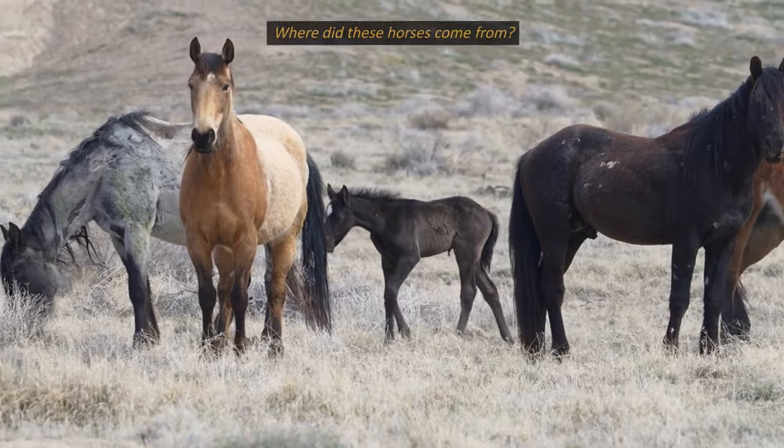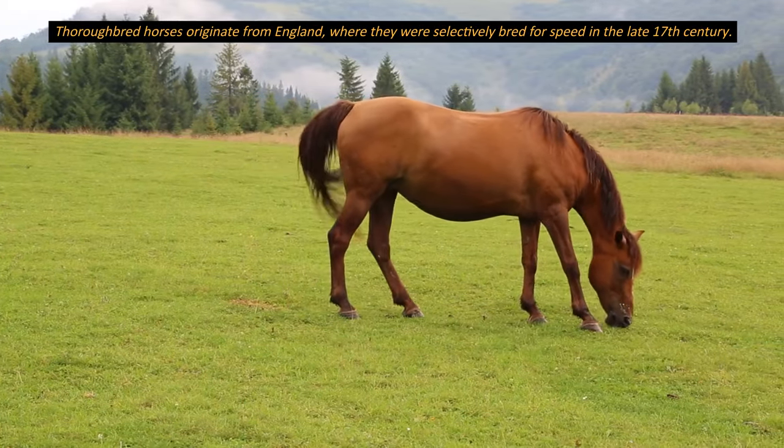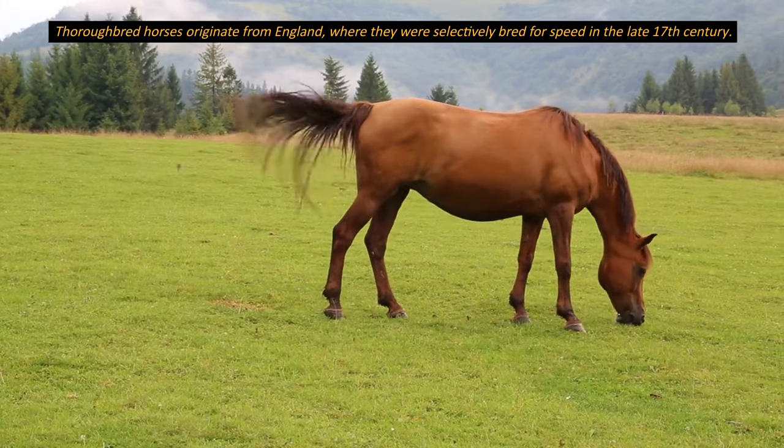Where did these horses come from? Thoroughbred horses originate from England, where they were selectively bred for speed in the late 17th century.